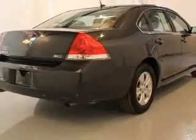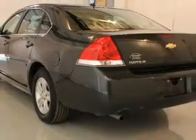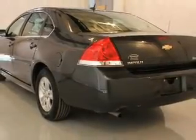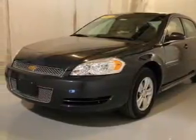The powertrain includes front-wheel drive with a reliable six-cylinder engine driven by a six-speed automatic transmission. Stand out from the crowd with premium wheels. Anti-lock brakes help you bring your vehicle to a safe stop.